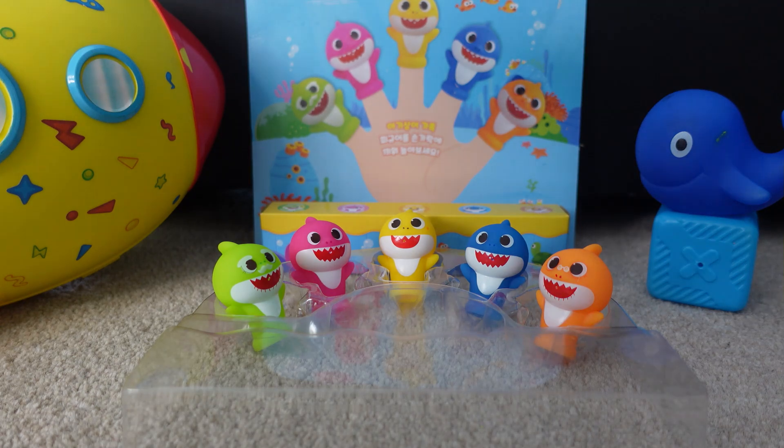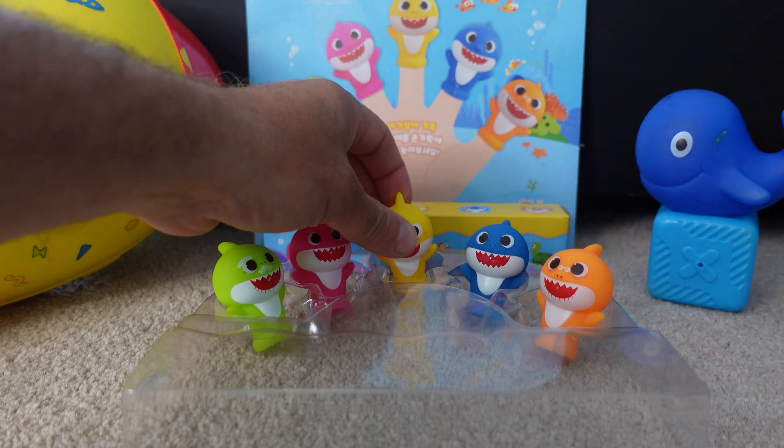Hi, friends! Today, Baby Shark is going to teach us about the colors.